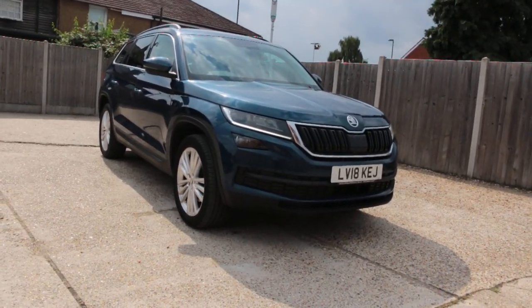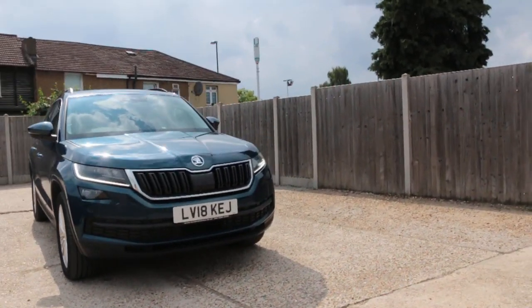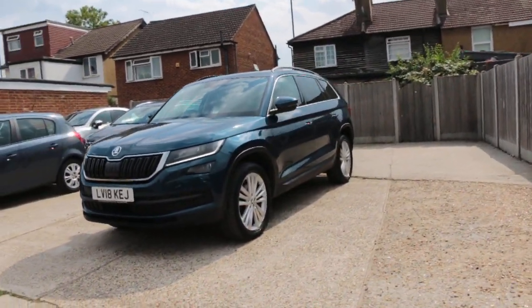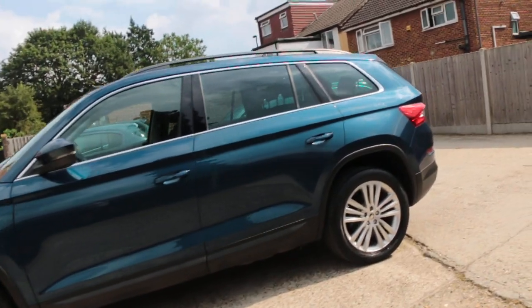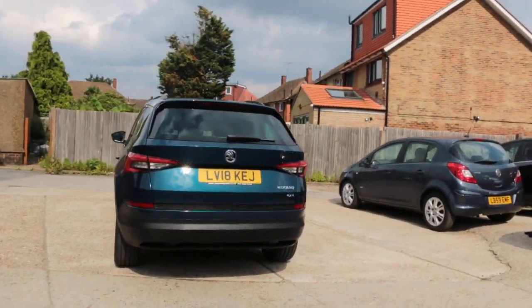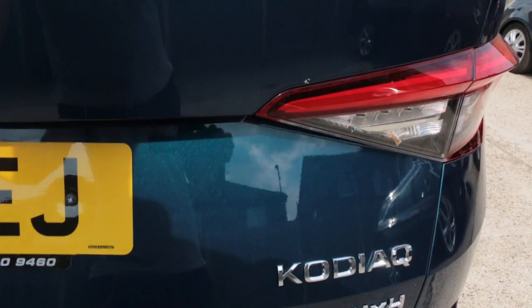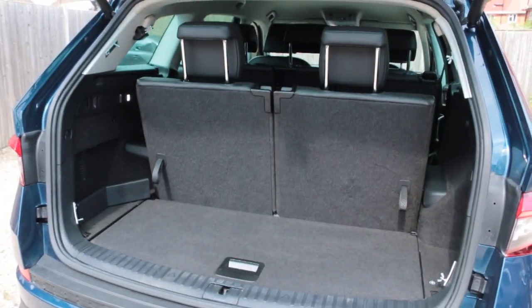Now available on McCarty Cars: Skoda, 18 plate 2018, with privacy glass, rear parking sensors, Kodiaq 4x4, electric tailgate, 7-seater. The car has two extra seats.